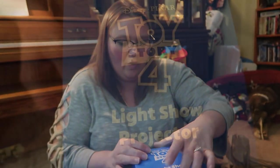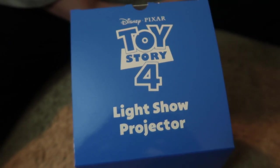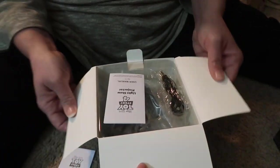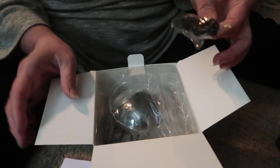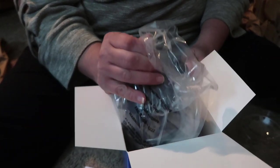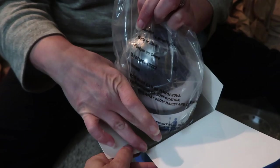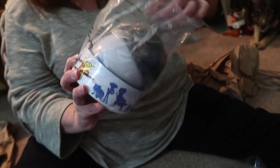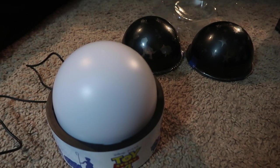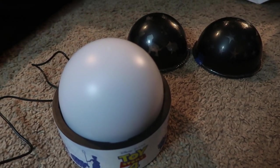It's a Toy Story 4 light show projector! I don't know exactly what it is but it already sounds cool. Let's open it. It has instructions — always a good thing — a USB cord, and a bag with what looks to be the projector in it. This thing looks sweet! So what this is — and it's sweet — is a nighttime projector.